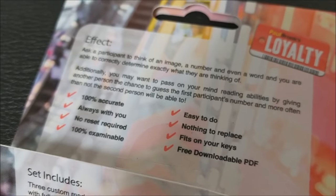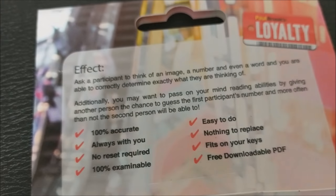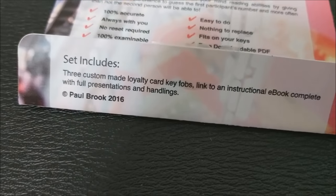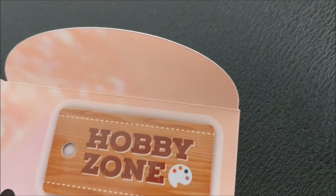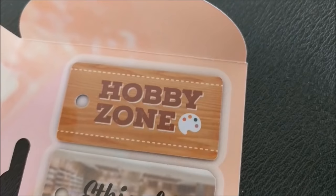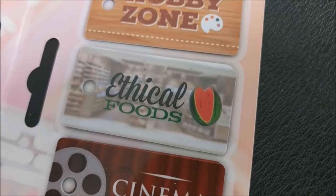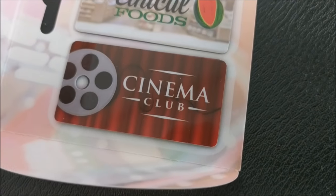How much practice does this require? With mentalism, you kind of get out of the knacky movements and the sleight of hand, but you get into memory work. There is some memory work involved for all three different effects — just remembering the routine and how they go together. But other than that, it's pretty simple.